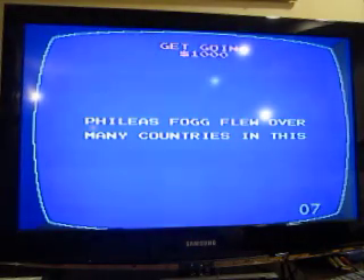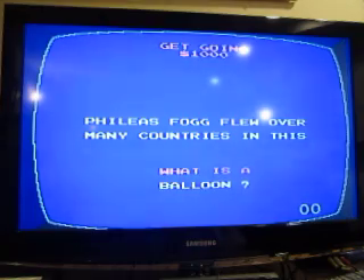Phileas Fogg flew over many countries in this. A balloon.